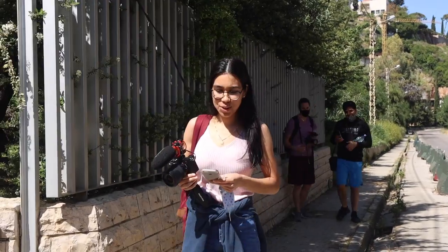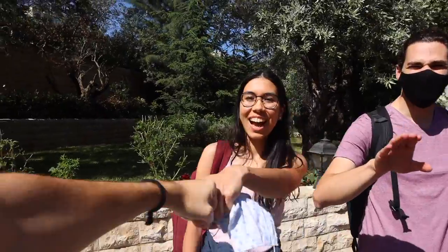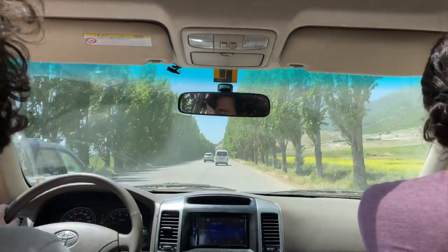On today's adventure we are joined once again by Claude, and today with his brother Sandro — road trip! I woke up 10 minutes ago literally. And our third special guest: hey guys, I'm Upton, I'm from California. I'm in Lebanon to make a bunch of videos about tech and money.